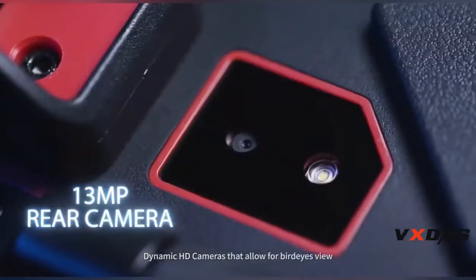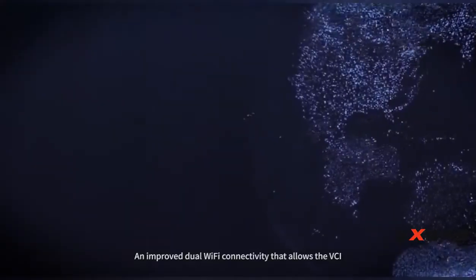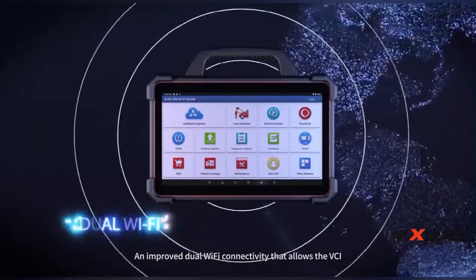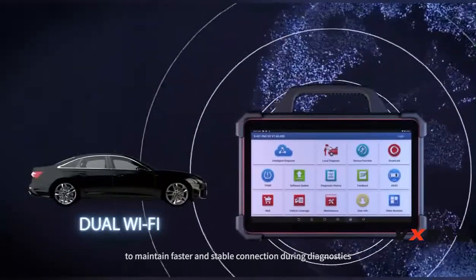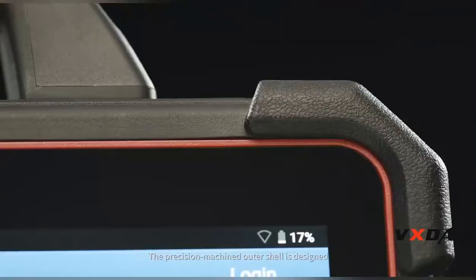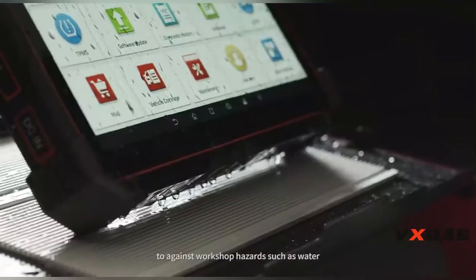Dynamic HD cameras allow for bird's-eye views, and improved dual Wi-Fi connectivity allows the VCI to maintain a faster and stable connection during diagnostics. The precision machined outer shell is designed to work against workshop hazards such as water and dust damage.